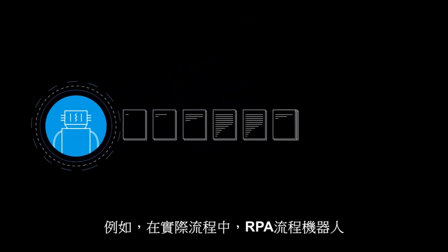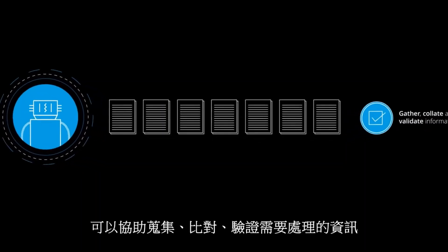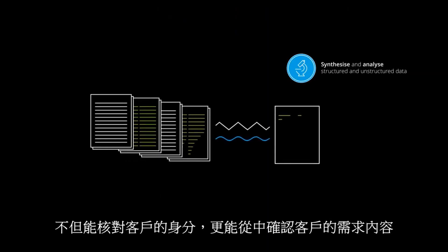When an application arrives, the RPA tool can gather, collate and validate information from the application and any associated information. It will also research information from the customer management and accounting systems and analyse this information to affirm the identity and any wider customer requirements.